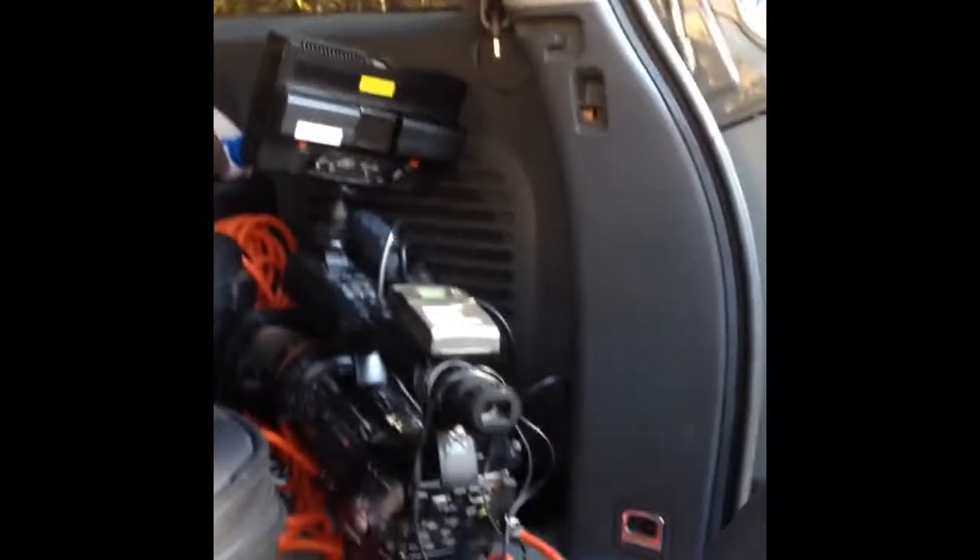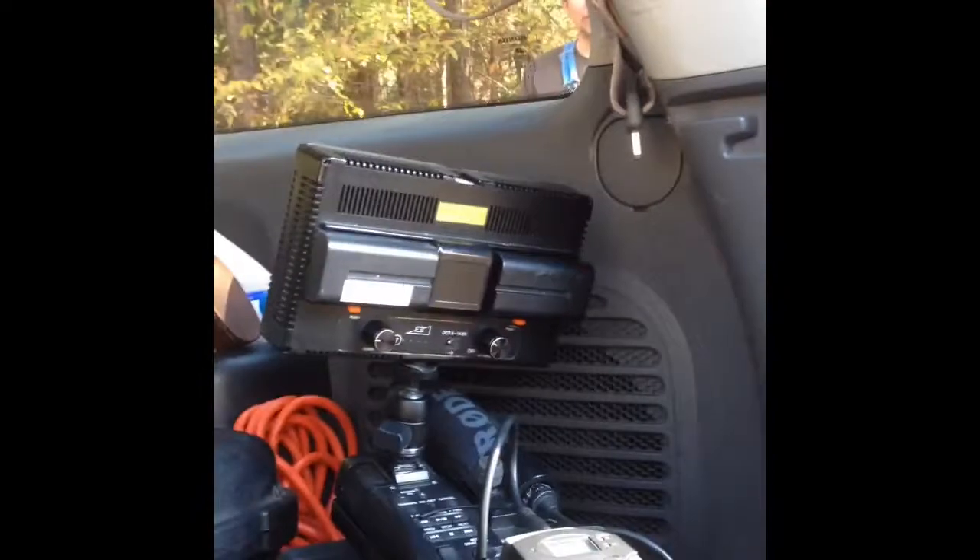This is some of the stuff that they have to film us and some of the equipment that they use to film other people with. Isn't this cool?